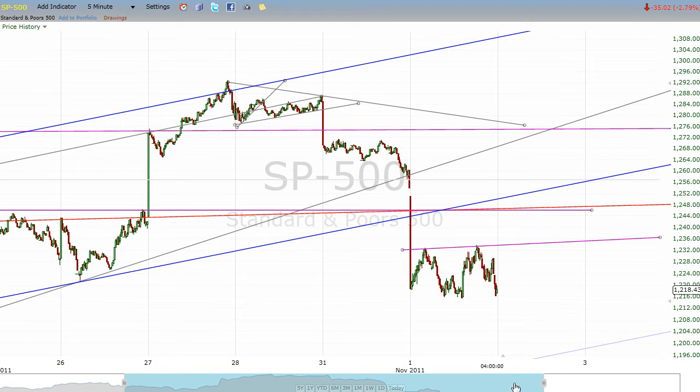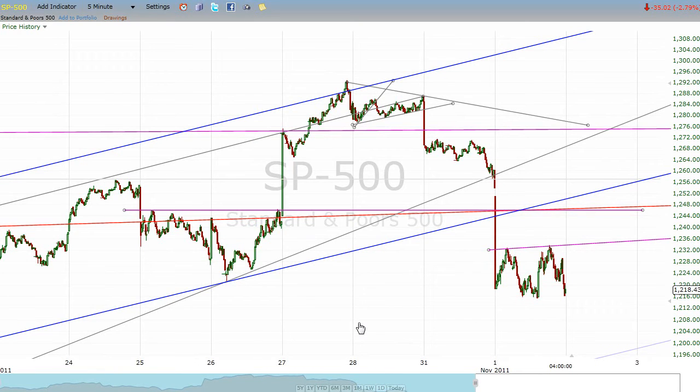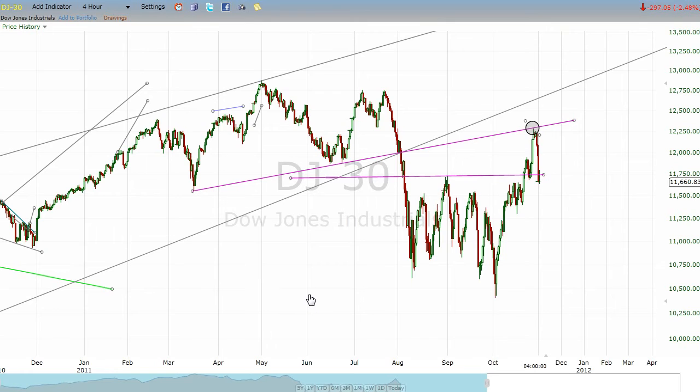I want to show you one more thing, because we have two indexes whose head-and-shoulders patterns played out exactly as they should have, and I think this is a cool thing to look at. Let's look at the Dow Industrials and the Russell. Here's your Dow Jones Industrials. You can see here's our head and shoulders, there's the breakdown, there's all our bizarre on-again off-again Greece turbulence. And finally we get a rally. Where does that rally stop? It stops exactly on this neckline.